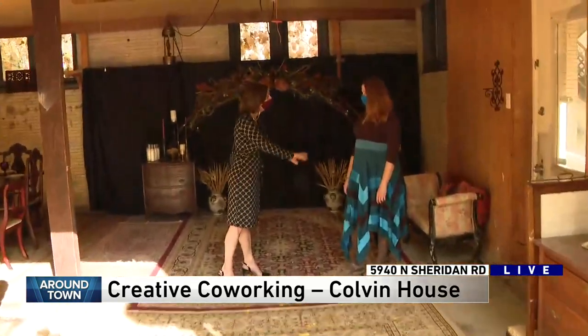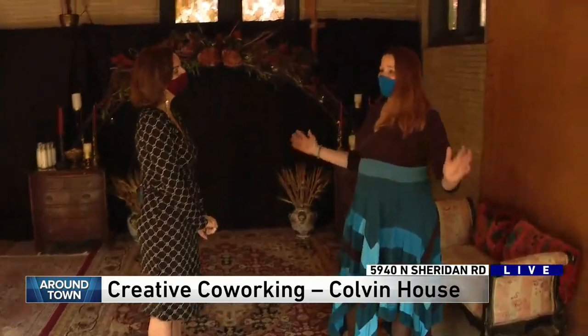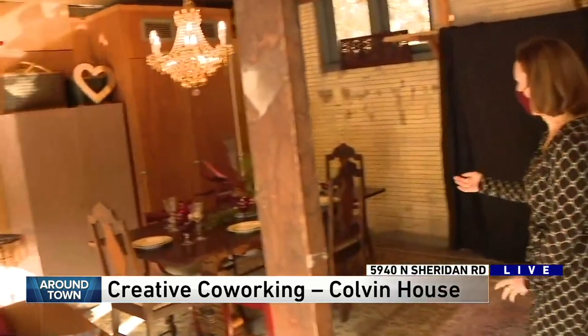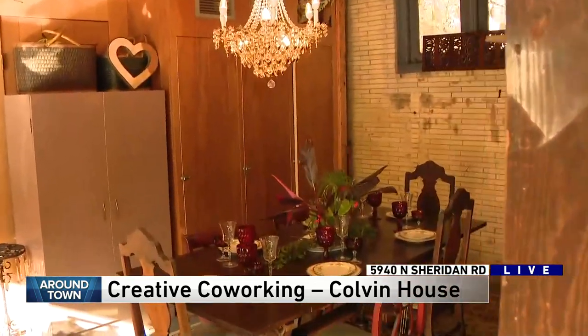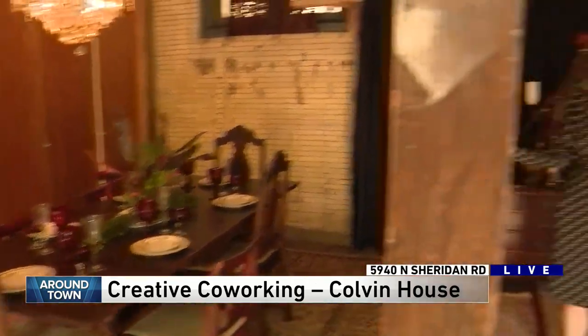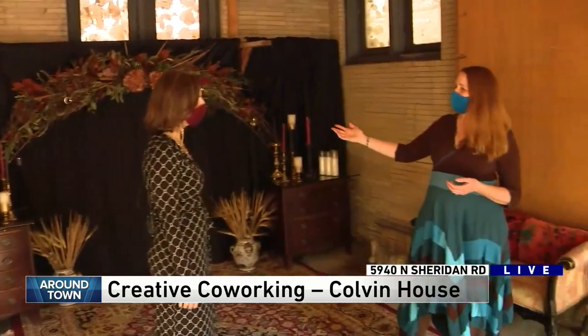Previously this was a storage area for us, but with COVID we wanted to maximize our outdoor spaces. Now people can have private dinners out here in an open area. We've also set up beautiful spaces for photographs, so if a couple wants to do a very small ceremony and just pop in for some pictures, we have something set up for them.